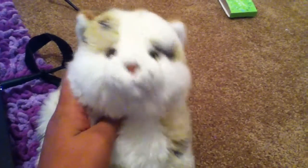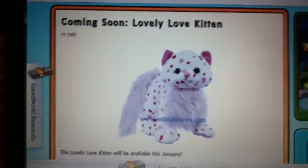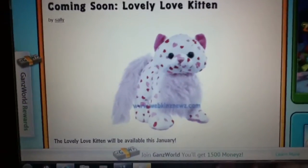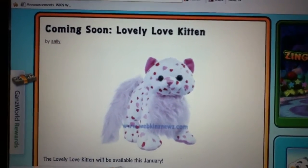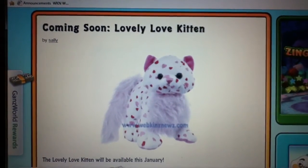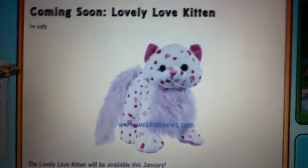This one is really, really cute, except I think they're making too much of these. It's the Lovely Love Kitchen, and what I mean is that they're making too many love-themed things — like there's the love puppy, the love frog. I like the love puppy though, they need to keep that one. But they're making a lot of love animals and I think they should kind of stop it. The Lovely Love Kitchen is pretty cute, and I love all the fluff on its chest and its tail.